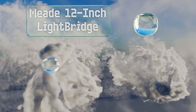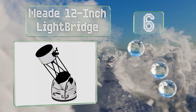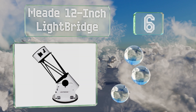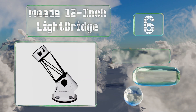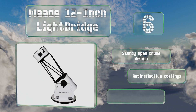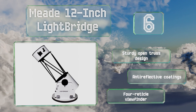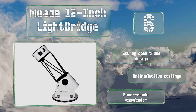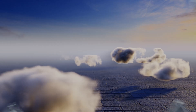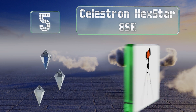Moving up our list to number 6, the Meade 12-inch LightBridge offers clear and crisp views in any conditions, yet costs less than many top-of-the-line models. It has a laminated base so the axis can handle smooth, subtle adjustments, and comes with a 26mm eyepiece. This is a sturdy open-truss design with anti-reflective coatings and a four-reticle viewfinder.